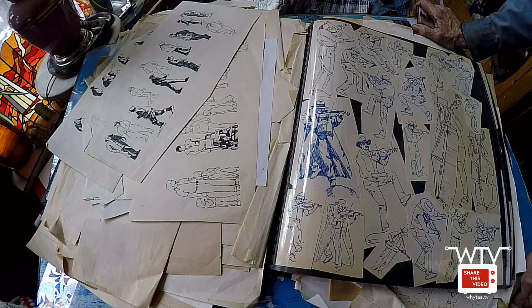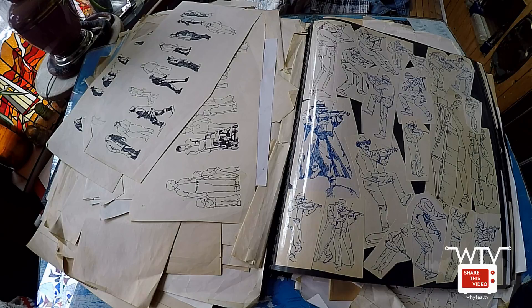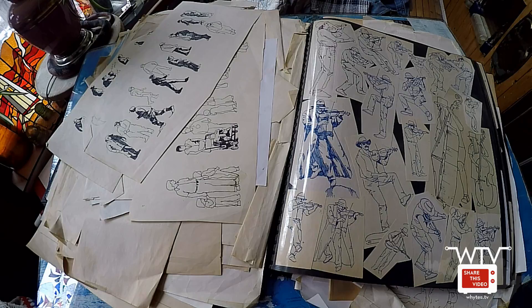We thought our fans might enjoy a behind-the-scenes look at some of the source material that we're going to use for Coloring Manitoulin — that's our 2017 Manitoulin Island Coloring Book. Here we have a scrapbook full of some Jack White sketches, and hopefully he's going to tell us something about them.